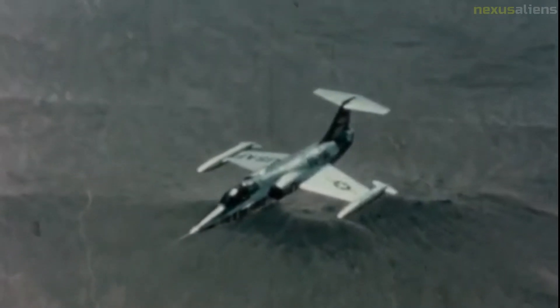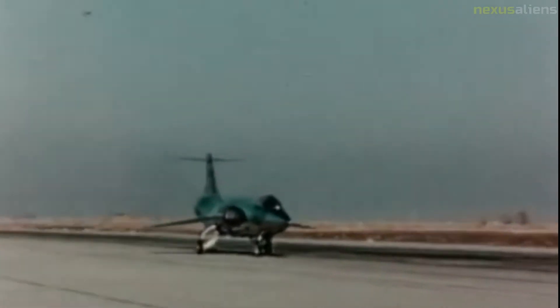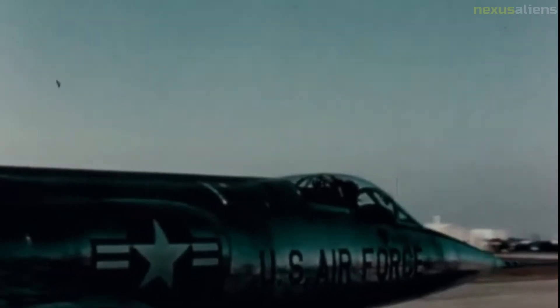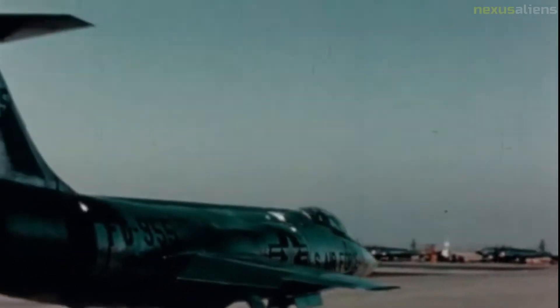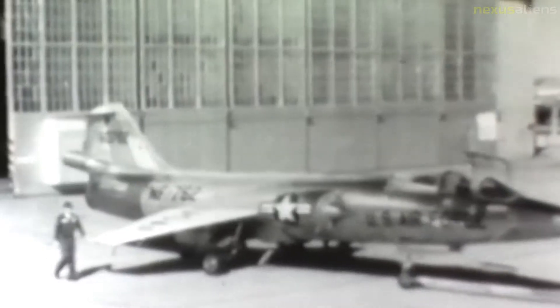The Lockheed NF-104A was a mixed-power, high-performance, supersonic aerospace trainer that served as a low-cost astronaut training vehicle for the North American X-15 and projected Boeing X-20 Dyna-SOAR programs. Three aircraft were modified from existing Lockheed F-104A Starfighter airframes, and served with the Aerospace Research Pilot School between 1963 and 1971. The modifications included a small supplementary rocket engine and a reaction control system for flight in the stratosphere.